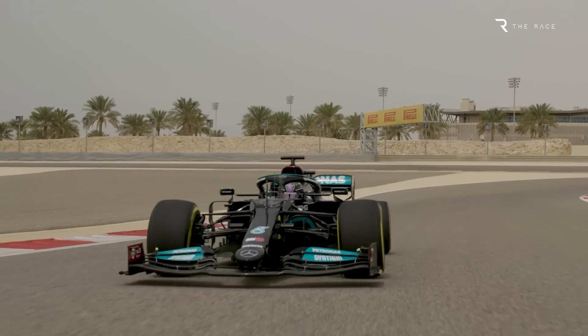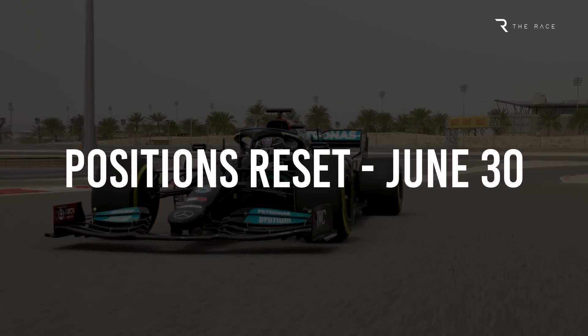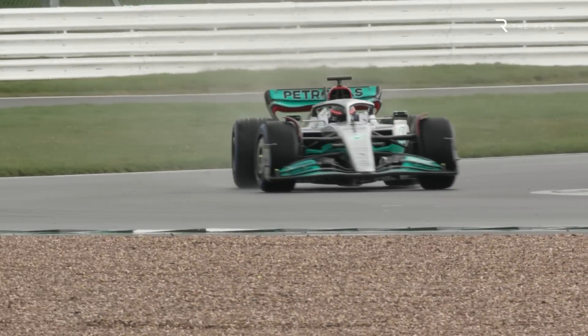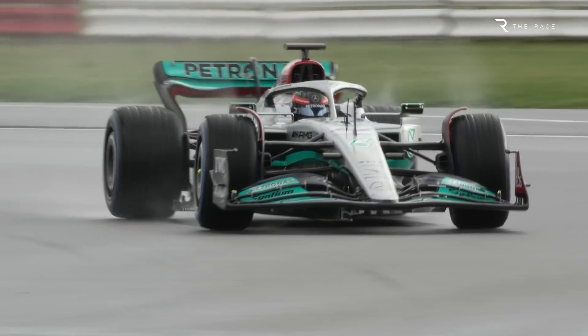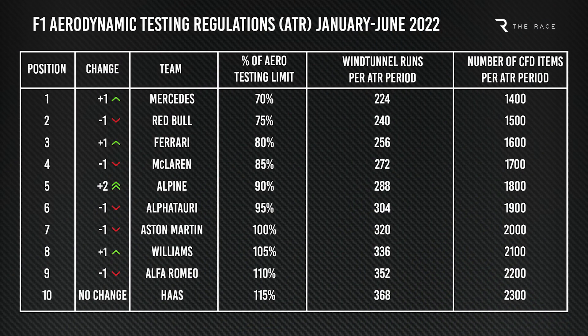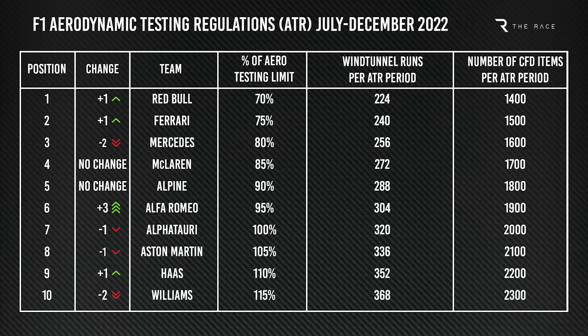These allocations are based on Constructors' Championship position but are reset every six months. For the first half of this year it was based on the 2021 standings, but it resets based on positions on June 30th, so that's before the next race at Silverstone. Therefore Mercedes slips from first to third in the ranking, meaning it moves from 70% of the allocation to 80%. Mercedes is, along with Williams, the biggest gainer in terms of aerodynamic testing.